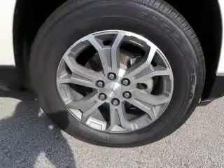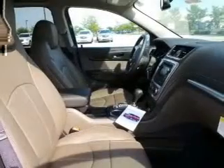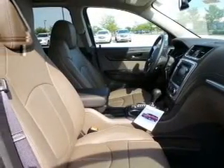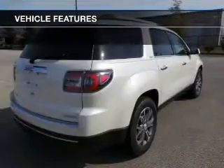Find your way easily with the included navigation system. Stand out from the crowd with premium wheels. Treat yourself to the splendor of a premium sound system. You will appreciate the safety feature of anti-lock brakes. Heated seats are a desirable comfort feature.